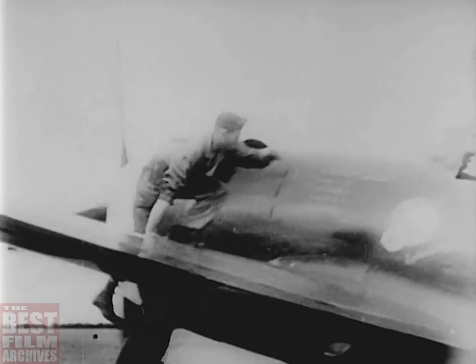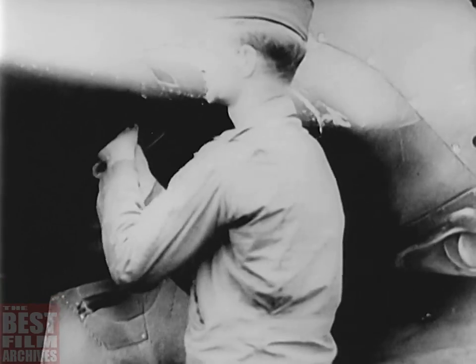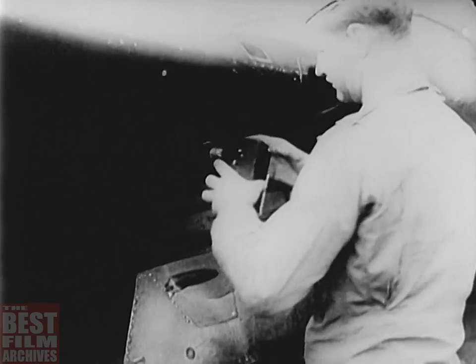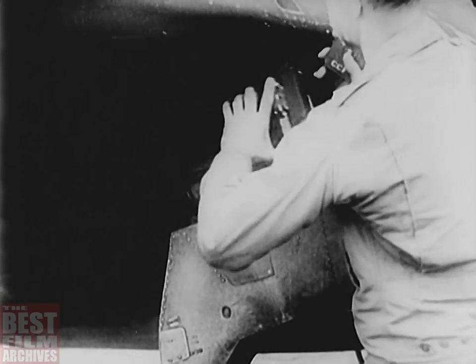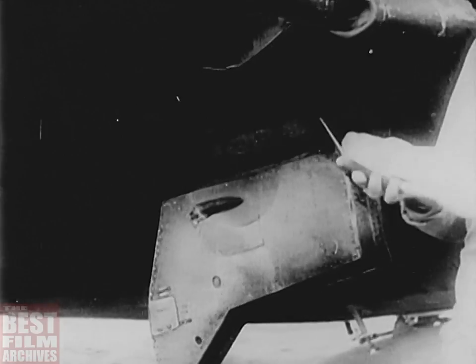As soon as the pilot lands, his crew chief rushes up to hear the score. But in addition to the pilot's account, there's a film record of action when the guns were fired. This camera, shooting alongside the fighters' guns, can give us precise evidence of what happened in the sky battle we've just seen. This roll of film will be rushed to the developer, and here's the story it tells.